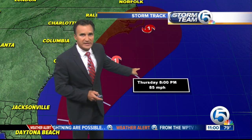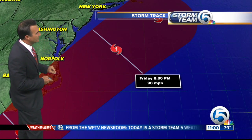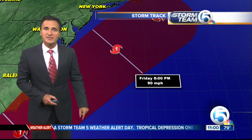85 mile per hour winds, and then it even gets up to 90 miles per hour for a strong category one storm there off of the Delmarva, just barely maybe brushing the Cape Hatteras coastline.